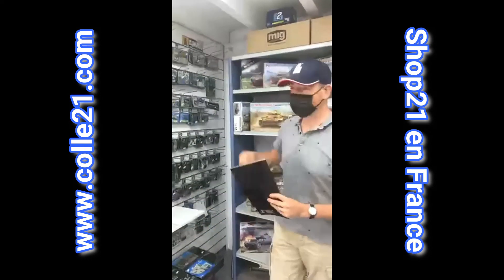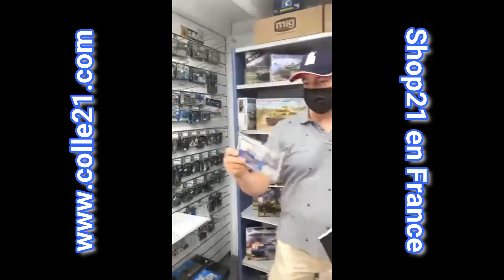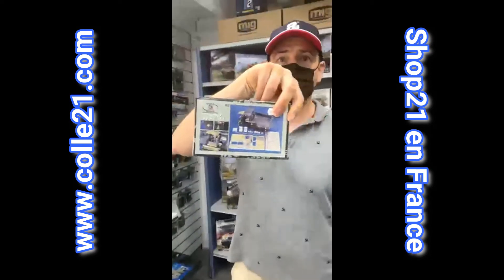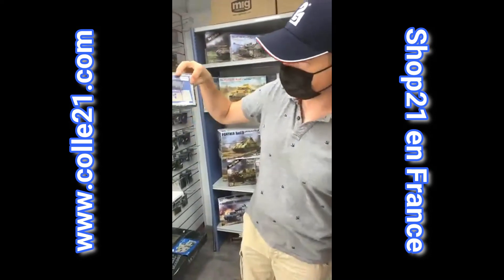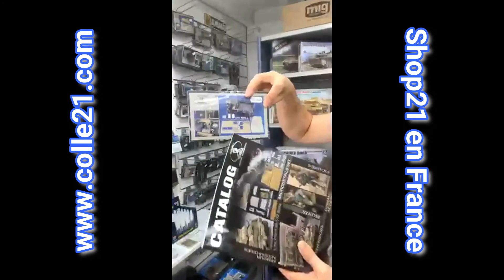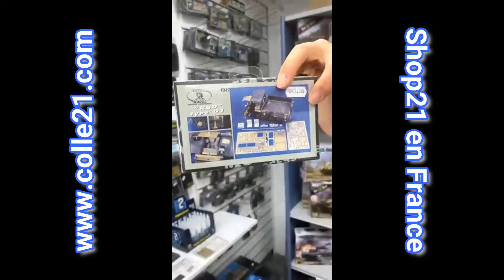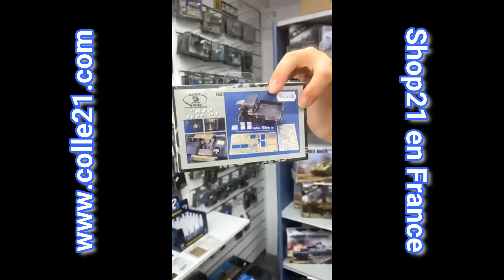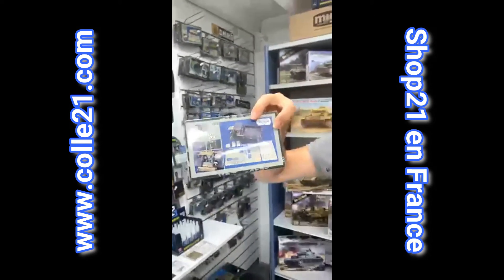Des pièces pour compléter les maquettes existantes. On peut prendre un sujet très classique, le Raupenschlepper Ostwind, le RSO, le tracteur chenille de la Wehrmacht. On trouve le kit Royal Model avec toute la photo découpe, un intérieur moteur qui permet de représenter le capot ouvert. Pour faire un modèle extrêmement détaillé, très riche en détails.